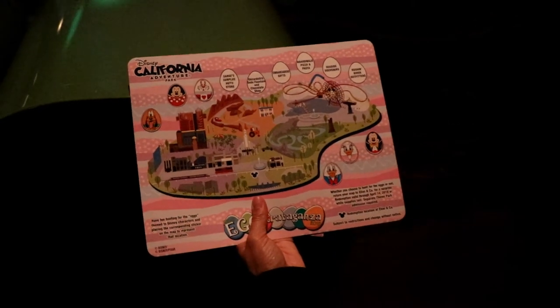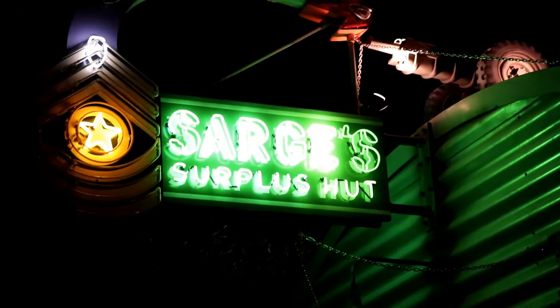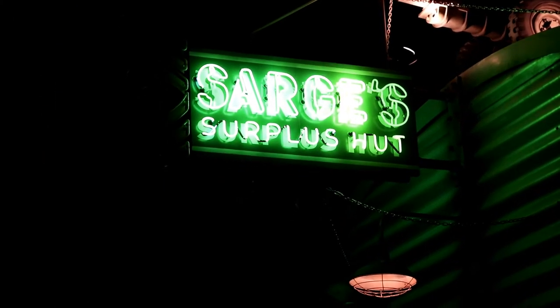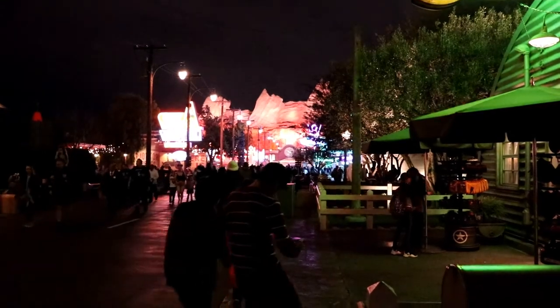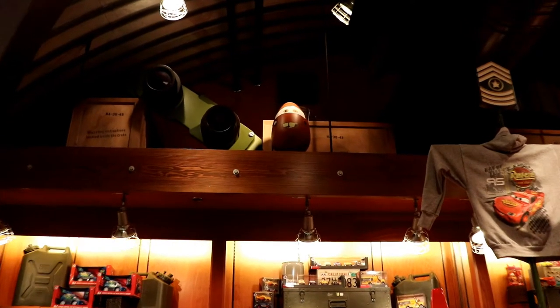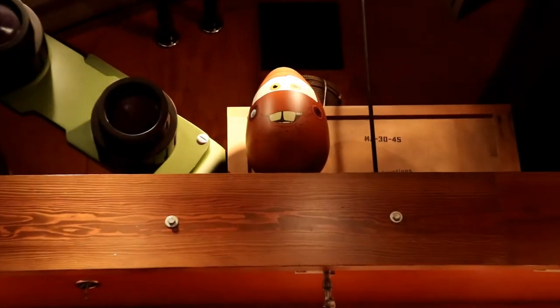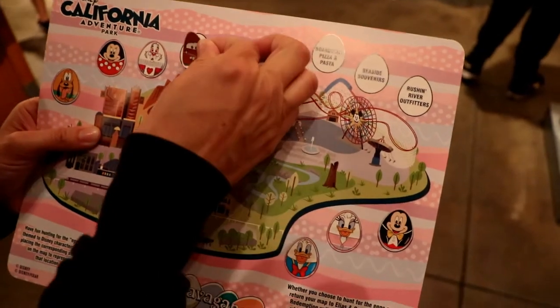We're heading to Cars Land. We're in Cars Land at Sarge's Surplus Hut and we're going to find our next egg. Mater was a little easier to find — he wasn't in the dark. Place the sticker.